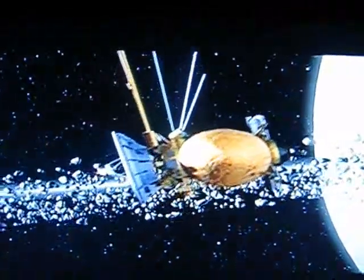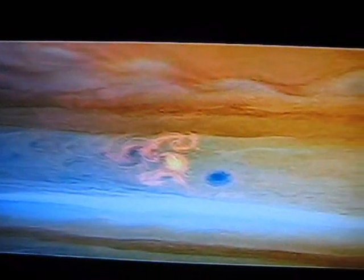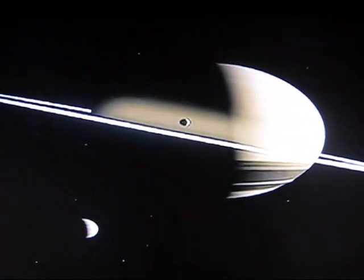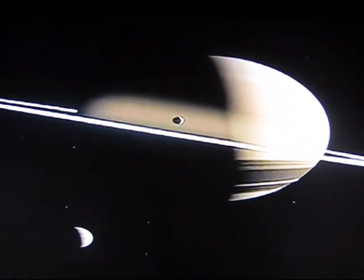In search of alien life, we sweep by the ringed planet Saturn. We can see the violently swirling gases that choke its atmosphere. We can also feel Saturn's gravity — weaker than Jupiter's, but still formidable. We'll keep moving. We're not likely to find living things here.